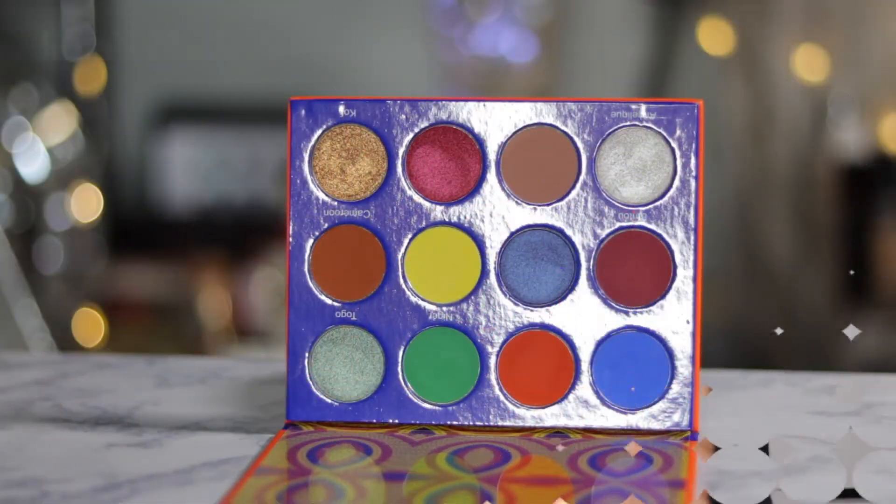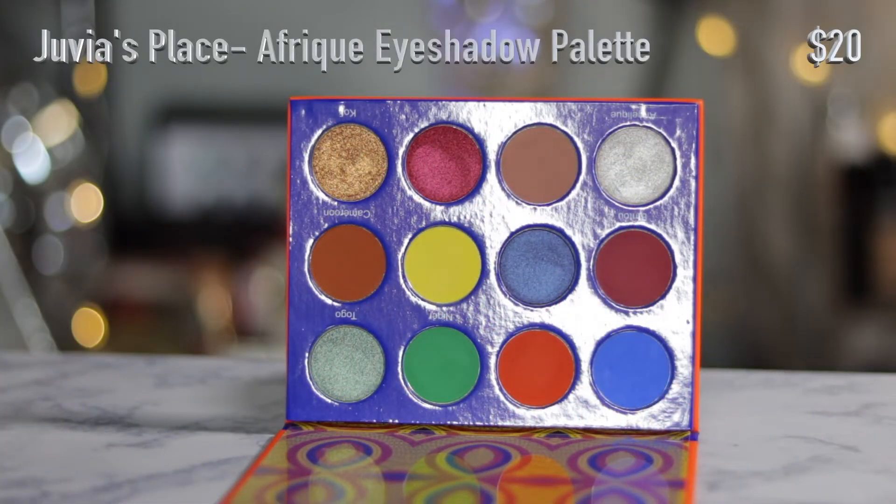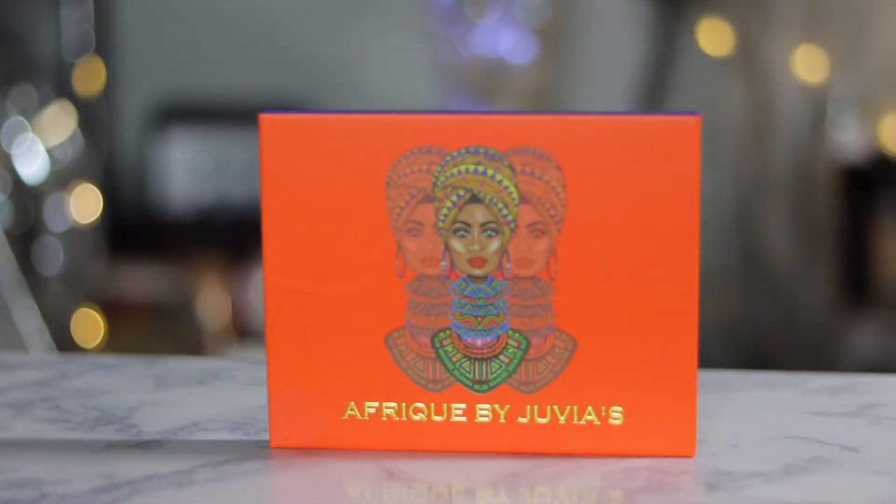I also picked up another eyeshadow palette from Juvia's Place, from Ulta. It's one of their newest palettes and the colors — I'm so excited and can't wait to dip into this palette. It's called the Afric, I think — it comes in this yellow packaging.